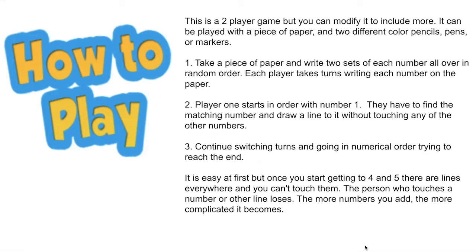How to play. This is a two-player game, but you can modify it to include more. It can be played with a piece of paper and two different colored pencils, pens, or markers. Step one: take a piece of paper and write two sets of each number all over in random order. Each player takes turns writing each number on the paper. Step two: player one starts in order with number one. They have to find the matching number and draw a line to it without touching any of the other numbers. Step three: continue switching turns and going in numerical order trying to reach the end. It is easy at first, but once you start getting to four and five, there are lines everywhere and you can't touch them. The person who touches a number or any other line loses. The more numbers you add, the more complicated it becomes.